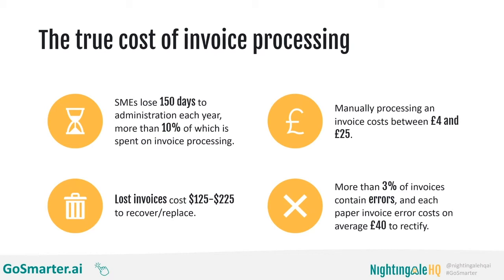More than 3% of invoices contain errors, because when people do these repetitive tasks day in, day out that don't require a lot of thought, there is a high risk of boredom which can lead to mistakes — and tiredness. The good news is that AI does not get tired, which is great news because each paper invoice error costs on average £40 to rectify. All of that time and money adds up. Even if you're a bigger company with a finance department, you want your team spending less time processing invoice data and more time dealing with suppliers — negotiating discounts, building good relations. People can be doing much more valuable tasks than invoice processing.